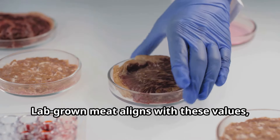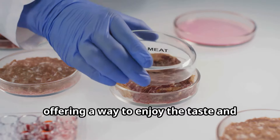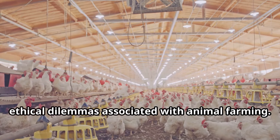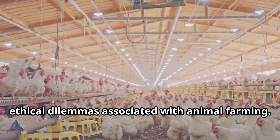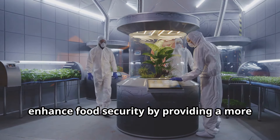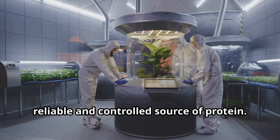Lab-grown meat aligns with these values, offering a way to enjoy the taste and nutritional benefits of meat without the ethical dilemmas associated with animal farming. Moreover, lab-grown meat has the potential to enhance food security by providing a more reliable and controlled source of protein.